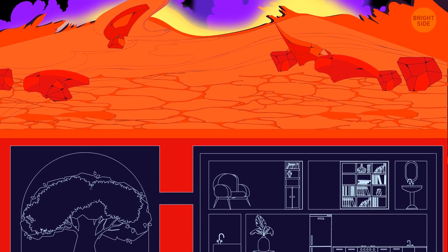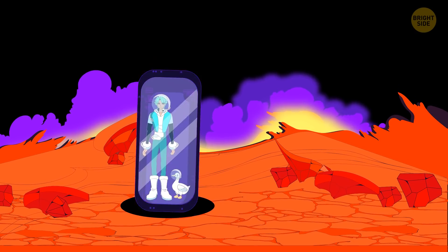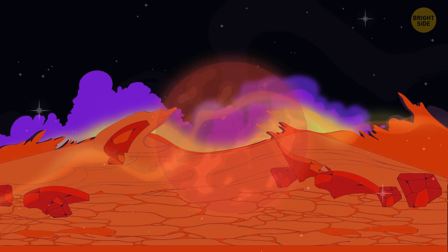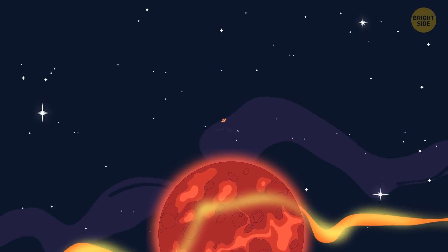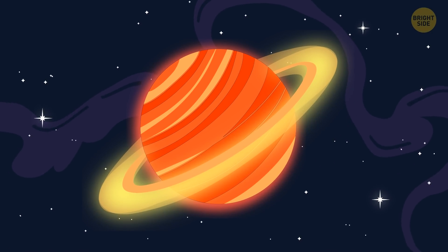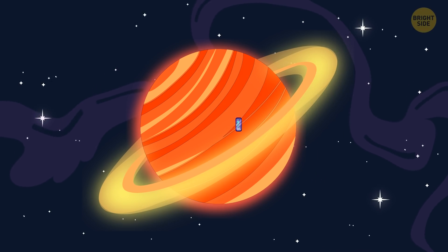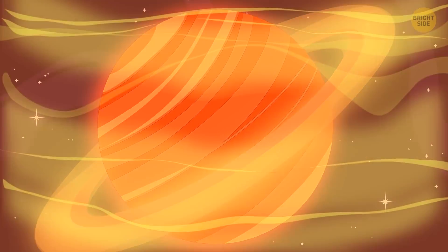You check if everything's accounted for and go to your next stop. Saturn. It's a gas planet, but there's a thin yet stable layer that can be called the sweet spot. Its temperature is just right for humans to feel fine.